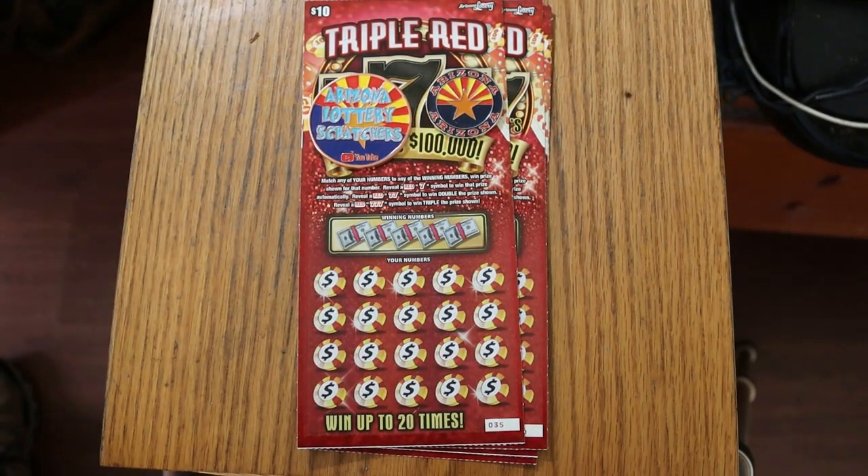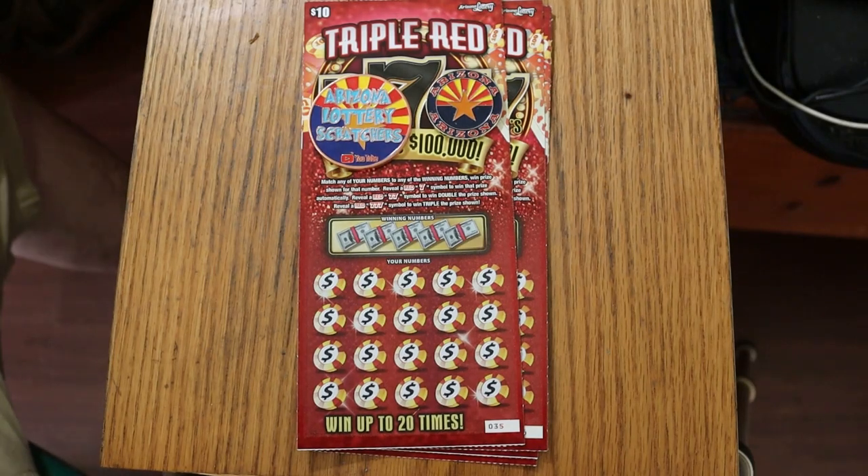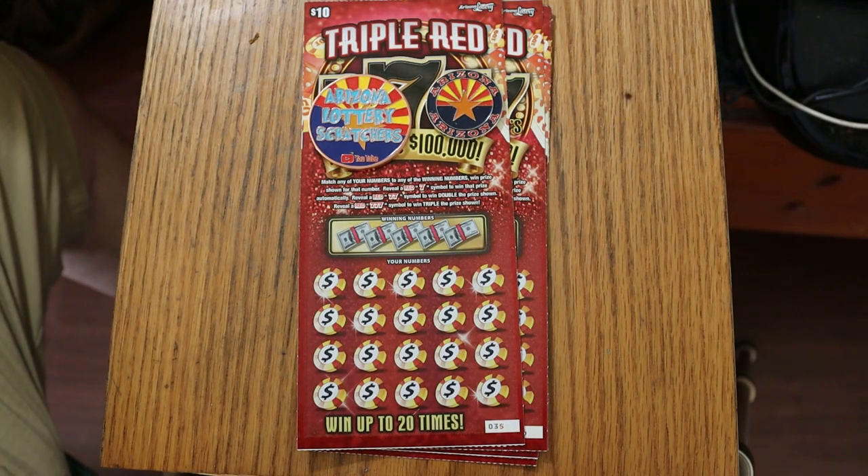What's up YouTube, AZ Scratchers here with another little scratching video. Today I've got six of the Arizona Lottery's $10 Triple Red 777s. It's probably the best of the $10 tickets, at least with the odds at 1 in 3.48, which is far better than the other $10 tickets.